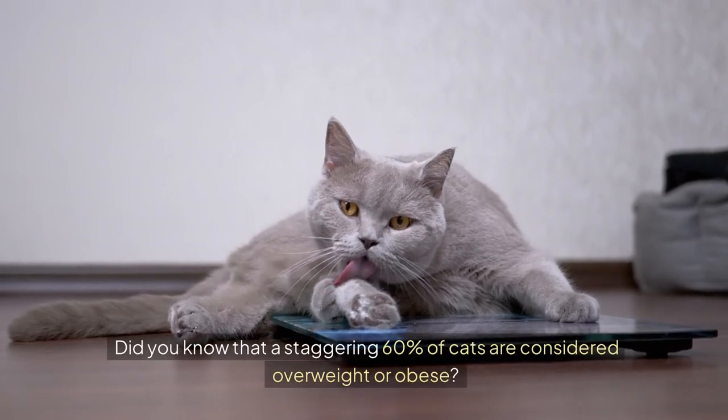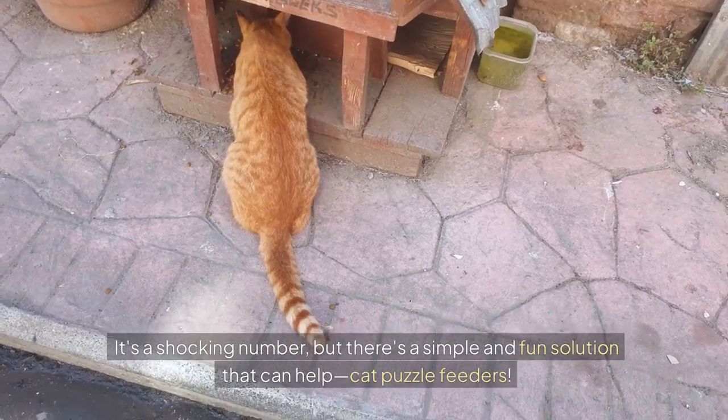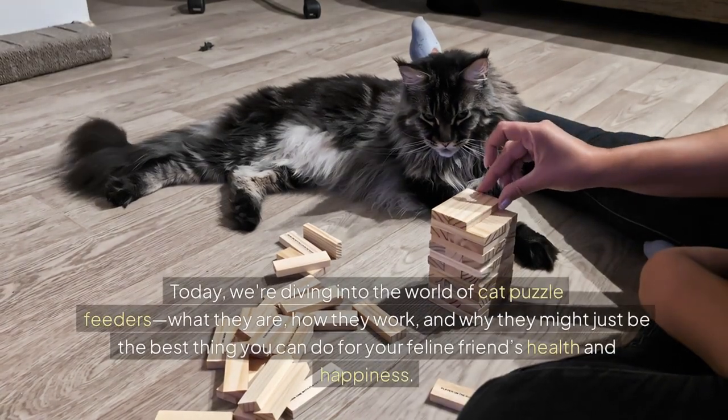Did you know that a staggering 60% of cats are considered overweight or obese? It's a shocking number, but there's a simple and fun solution that can help: cat puzzle feeders. Welcome back to our channel. Today, we're diving into the world of cat puzzle feeders.